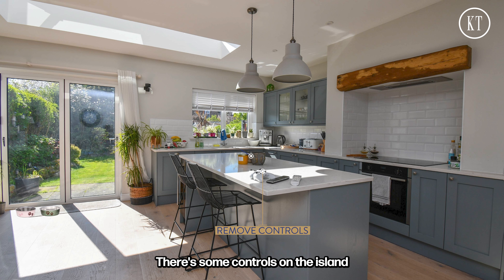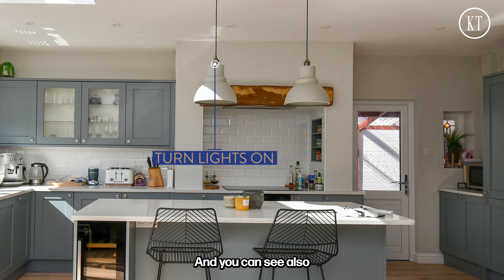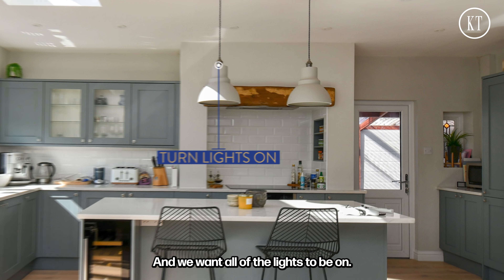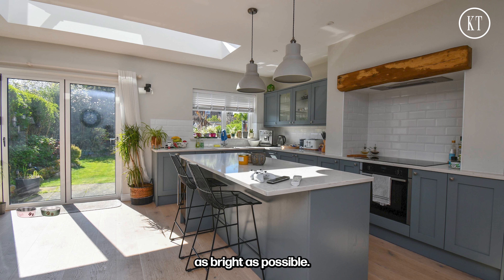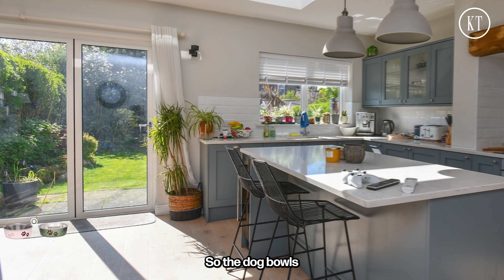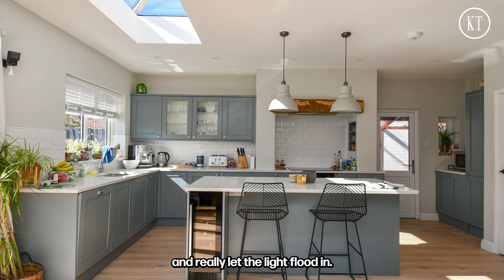There are some controls on the island and probably a few too many candles. We can also see the tea towel hanging over the oven — that's definitely got to go. Most if not all of the lights in this room are off, and we want all of the lights to be on; we want the room to look as bright as possible. It's also important that we remove any signs of pets, so the dog bowls have got to go, any dog beds should also go, and we want to open the curtains and blinds and really let the light flood in.